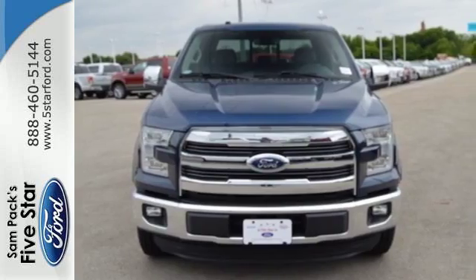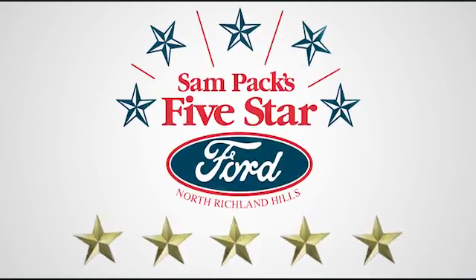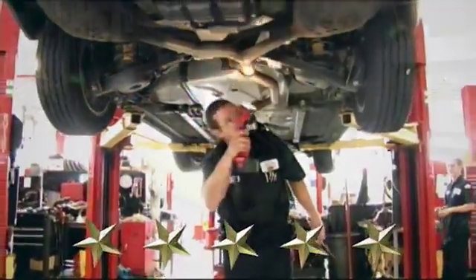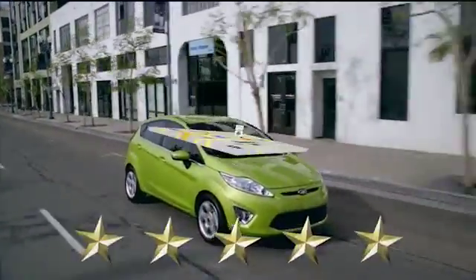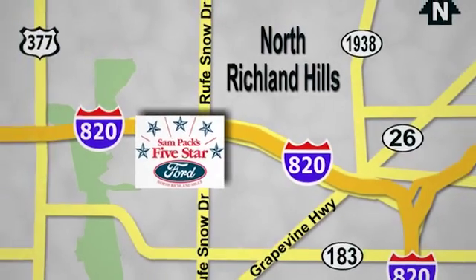Test drive it for yourself today at Sam Pax 5-star Ford, where every vehicle we sell is thoroughly inspected before you buy. Come see us today. We're conveniently located on the Northeast Loop 820 at Ruth Snow Drive in North Richland Hills.